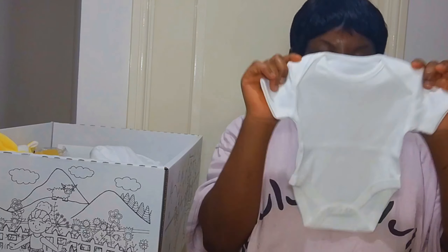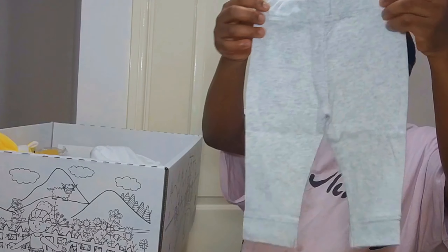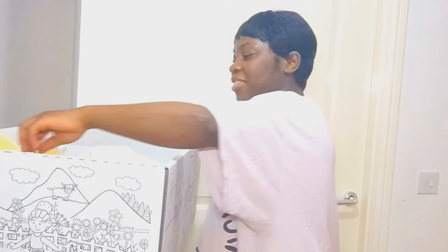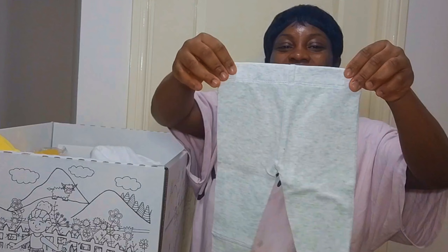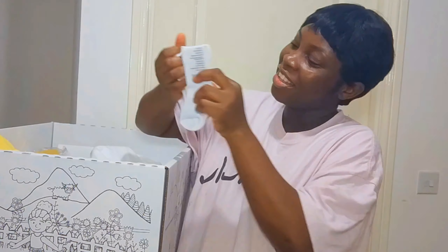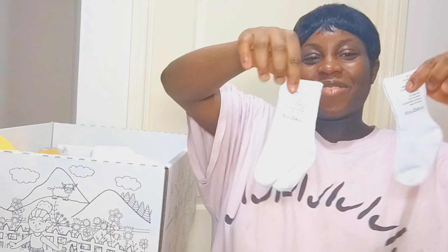And this is another vest — really cute, a short-sleeve vest. Cute trousers, another one, it's really cute. Those are socks — two months to six months old socks, and zero to three months old socks. Two pairs of them. That's adorable.